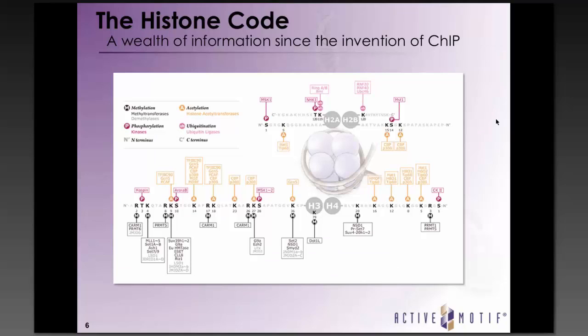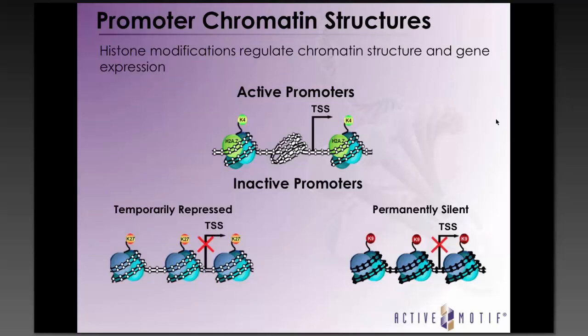ChIP has generated a wealth of information about histone modifications and the proteins that regulate them, relevant not only for insights into normal processes such as development, but also in diseases such as cancer, where epigenetic changes have been shown to contribute to tumorigenesis. Active promoters show no or low levels of DNA methylation and enrichment of H3K4 trimethylation. Temporarily repressed genes show enrichment of H3K27 trimethylation, while permanently repressed heterochromatic regions contain high levels of DNA methylation and H3K9 trimethylation.